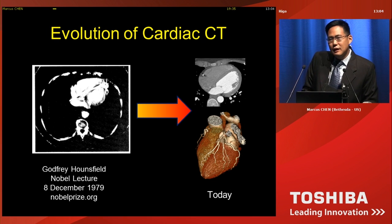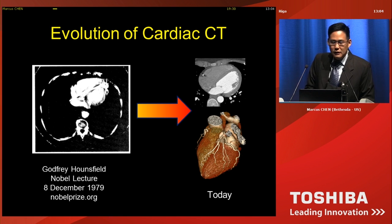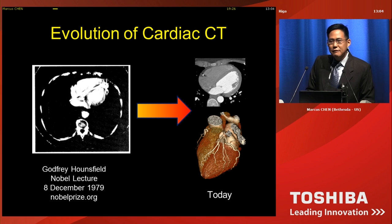So 25 years ago, Dr. Jeffrey Hounsfield, during his acceptance speech for the Nobel Prize, showed one image of a cardiac CT. And over those past 25 years, technology has evolved. What I'm going to go over in the next 20 minutes is what the state-of-the-art cardiac CT is today.